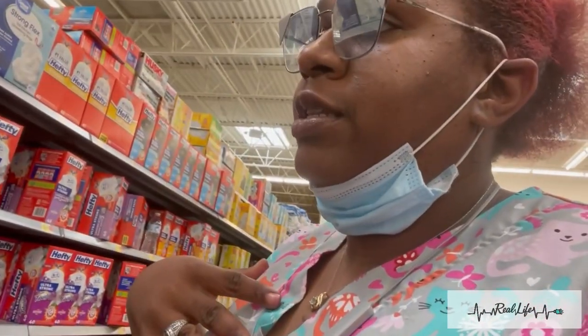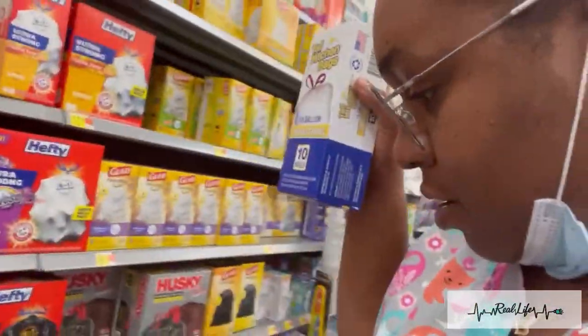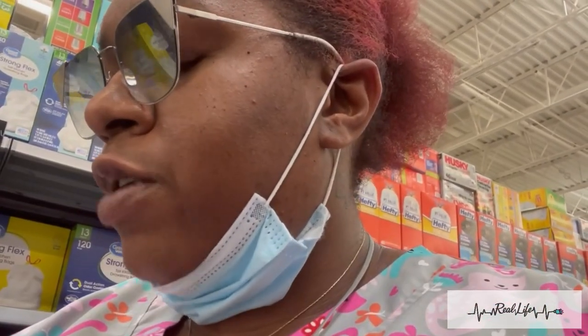I personally would be upset if somebody spent $5 on 40 trash bags for four days. So I'm just gonna grab these — they are hopefully $1.98. We also need to grab some Clorox wipes, laundry detergent, and chuck pads.